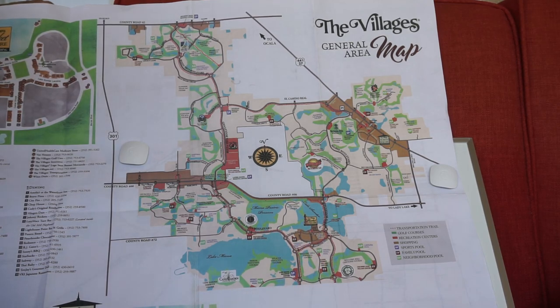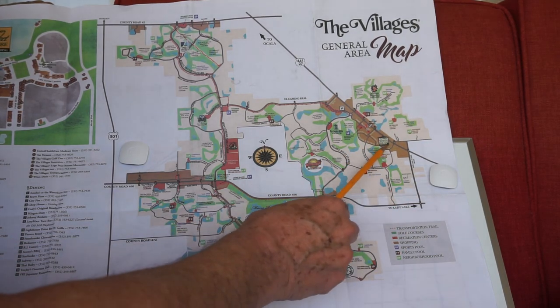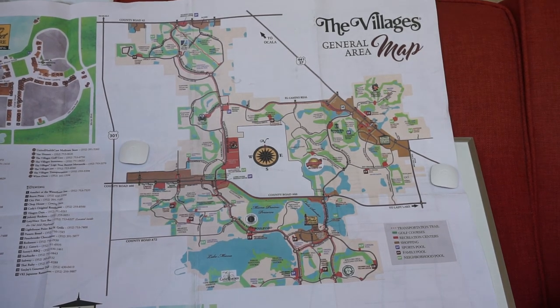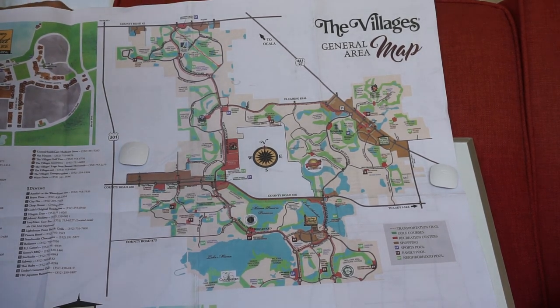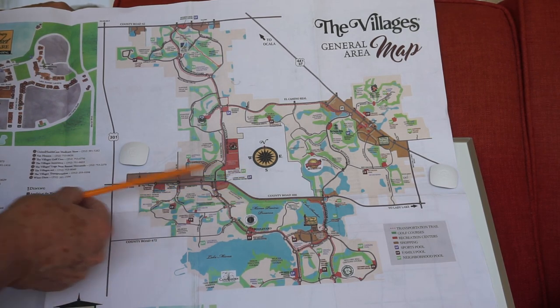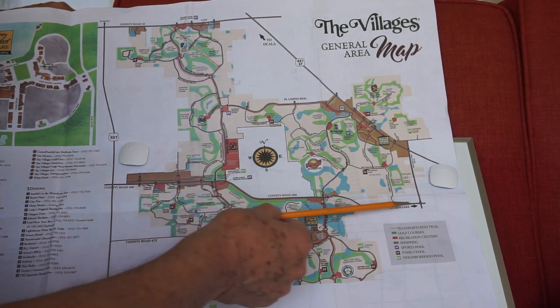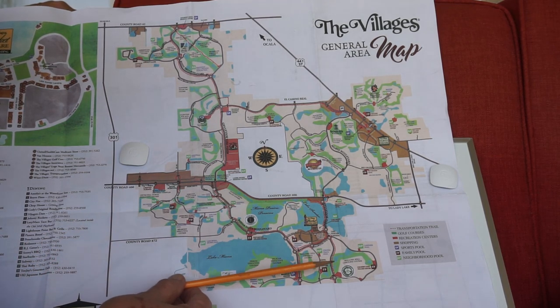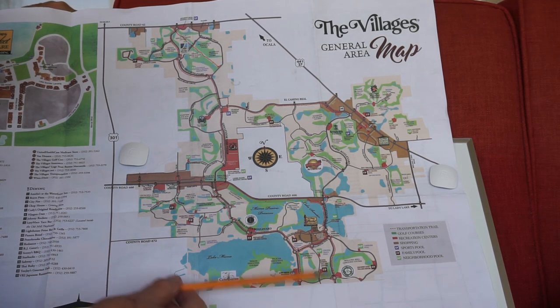You keep going straight, way down here. Spanish Springs is right there — here's Morse Boulevard, here's Spanish Springs. And where is 466? County Road 466 in big letters is right here, going all the way over — it takes you into Lady Lake. And we can't even see 466A yet; we've got to get down a little lower to see that.